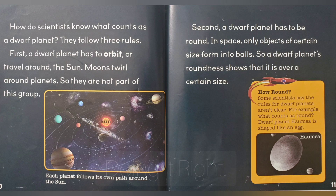First, a dwarf planet has to orbit, or travel around, the sun. Moons twirl around planets, so they are not part of this group. Second, a dwarf planet has to be round. In space, only objects of a certain size form into balls. So a dwarf planet's roundness shows that it is over a certain size.